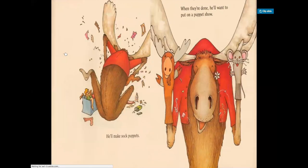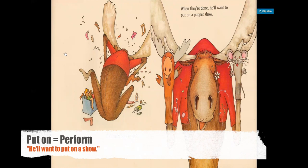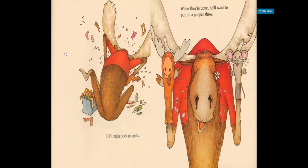He'll make sock puppets. In this picture, we see the moose cutting up some socks. We can also say he's cutting socks — lots of times we just add up or some other prepositions to make it a little bit more fun. When they're done, he'll want to put on a puppet show. To put on in this context means to perform — I can say I put on a performance for my parents, I put on a show. This is very common. But he actually literally put them on his hands, as you can see in this picture.